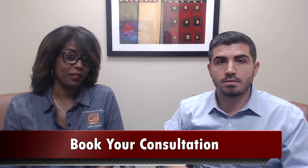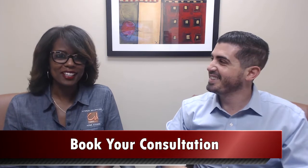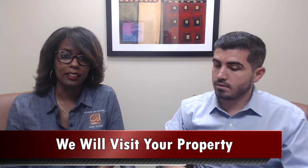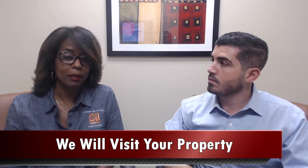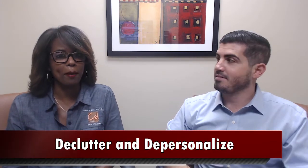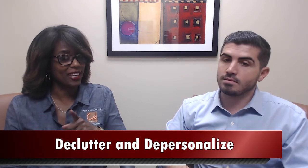Bridget, you want to start with tip number one for how to get your home staged and sold quickly? Absolutely. First, we want to visit your property. We do a property walkthrough with the client and ensure that all the recommendations will help you get your property sold. So number one, we want to declutter and depersonalize. Remember that potential buyers are buying your space and not your things.